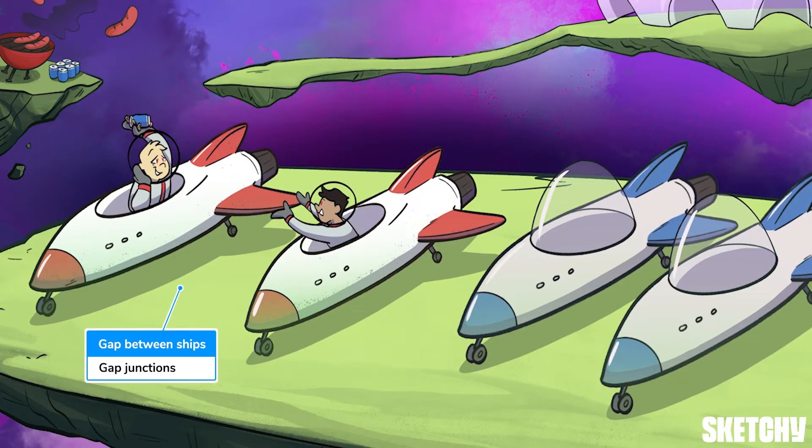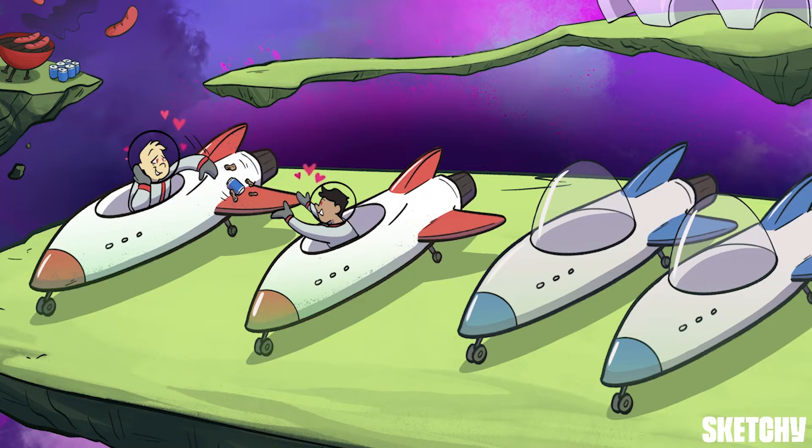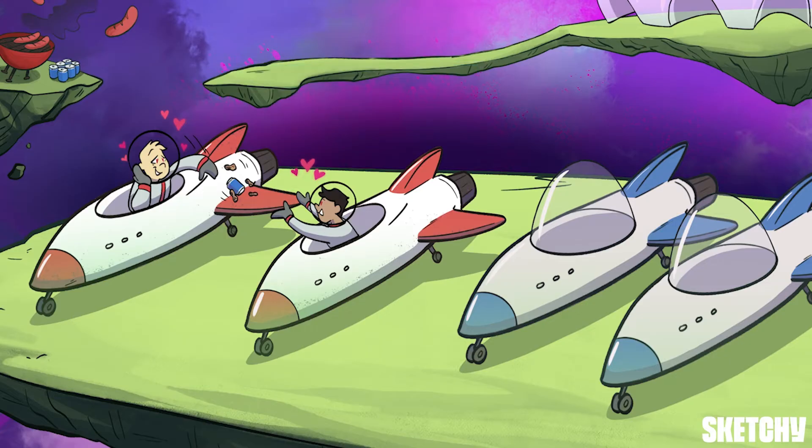First up: gap junctions, depicted by the gap between these first two ships. Gap junctions are channels that allow for the direct diffusion of ions, water, and other small molecules between neighboring cells — which is why some watered-down beer and salty sodium peanuts are being passed between these two neighboring ships. These hearts floating above their heads should remind you that gap junctions are really important for cardiac muscle. Heart cells need to contract and relax in unison, and it's gap junctions that allow for the speedy transmission of electrical signals between cells that cause the rhythmic contractions of the heart. They're actually found all over the body, but cardiac muscle cells are a classic example of cells that really rely on gap junctions to do their job.